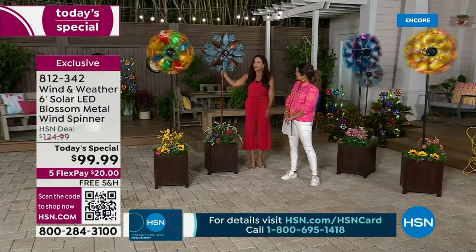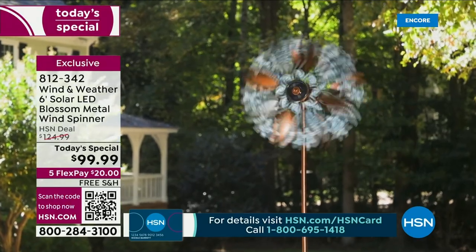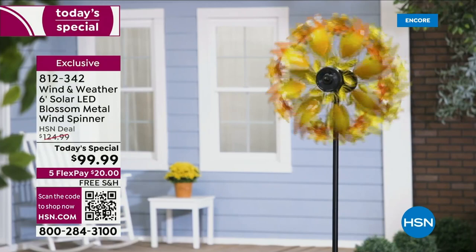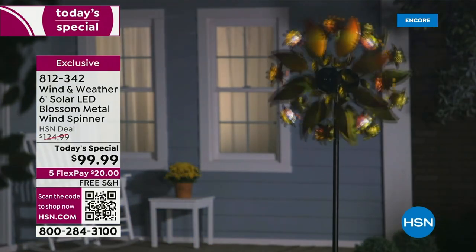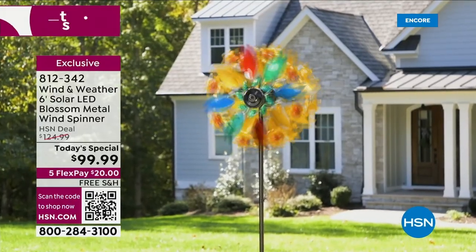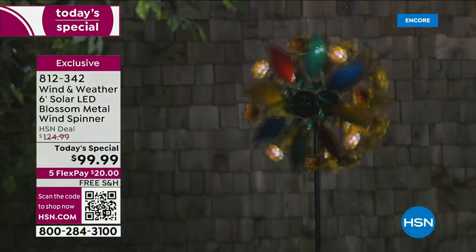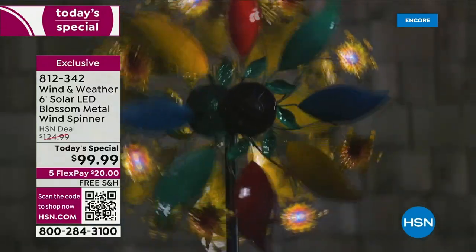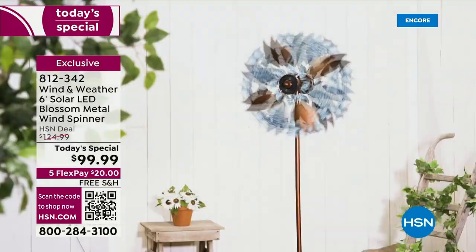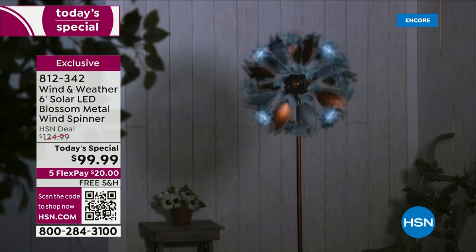Put this somewhere where it can get some sun, and at night the lights will come on. You get four lights on each side — eight total. The blossom design was already a big favorite but it's never been a today's special and has never had this many lights. Last year there were only three; this year there are eight.